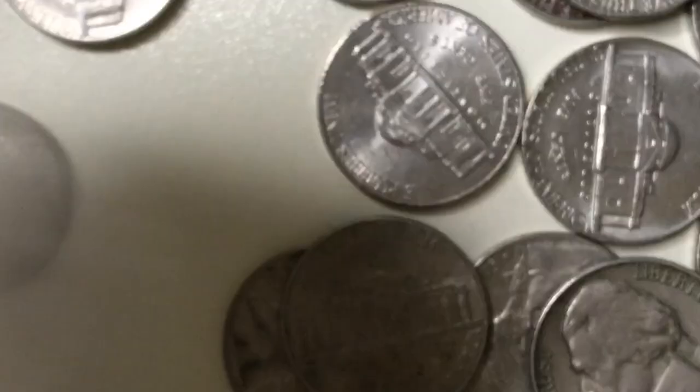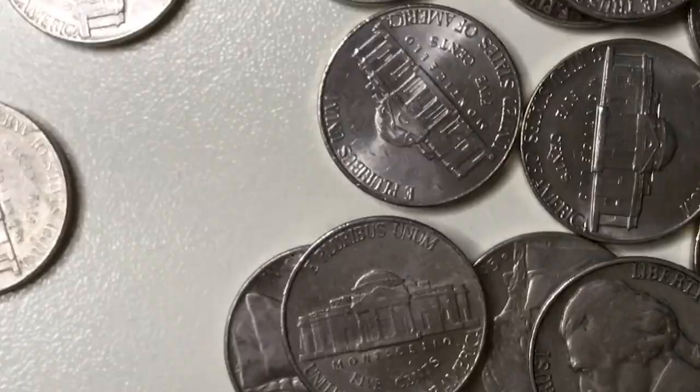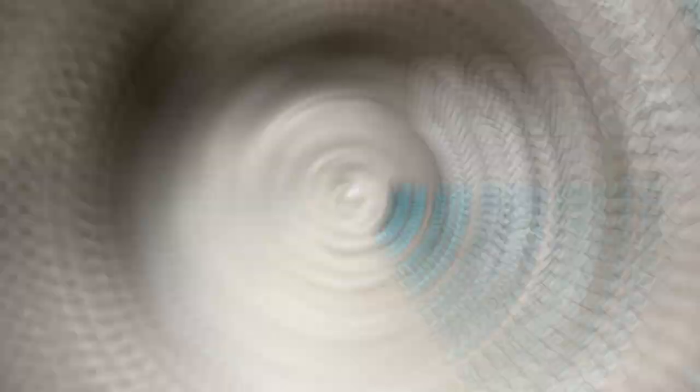The letterings are well struck and show lesser wear than on the previous coin. There is a major dent on the rim at the northwest edge. According to the PCGS price guide, 1964 Jefferson nickels at grades below 62 are worth no more than seven dollars. Values of higher grades are as shown on the screen.